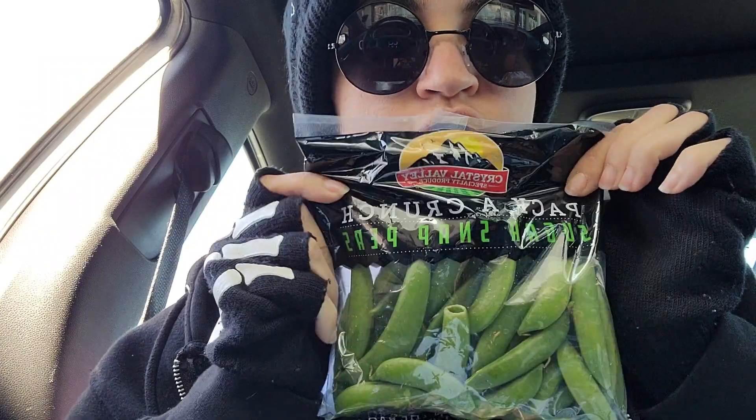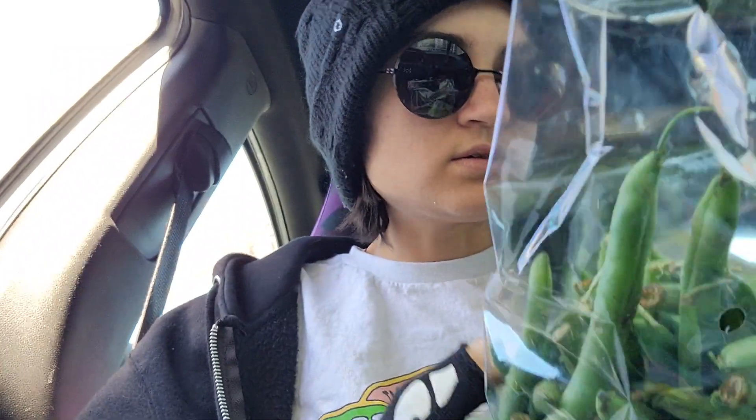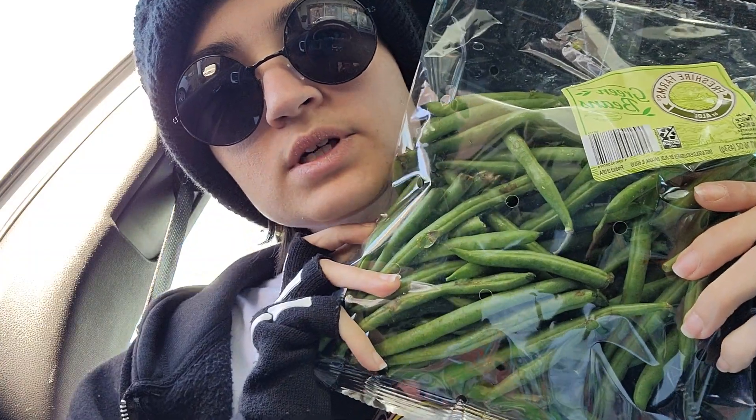I got a bag of sugar snap peas — this was $2.49. I got a bag of untrimmed green beans. The trimmed ones were like three bucks, but this one was $1.75. I'll just cut the stems off. This is a pound, so I got a pound of green beans for $1.75.